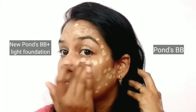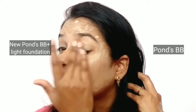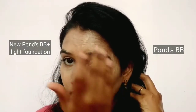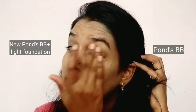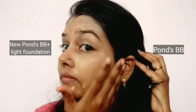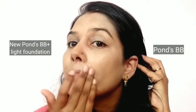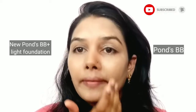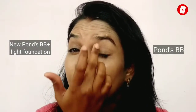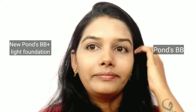Now coming to the Ponds BB cream — its texture is quite thick compared to the Ponds BB plus cream, which is good for oily skin. If you have dry skin, you can apply this using a moisturizer under the cream. It looks quite whitish on my skin tone and blending is not as easy compared to the BB plus cream. The BB plus cream gives a natural look, while Ponds BB cream gives more of a makeup finish.